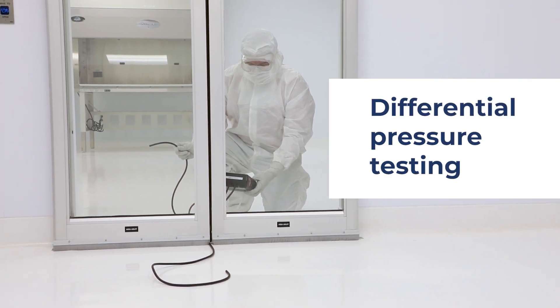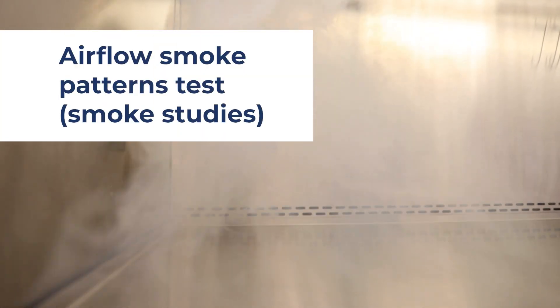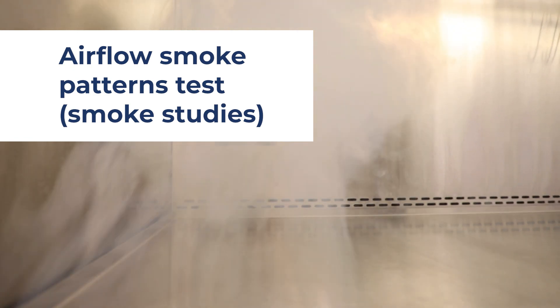Also required is airflow smoke pattern testing, commonly referred to as smoke studies, which must be performed under dynamic operating conditions.